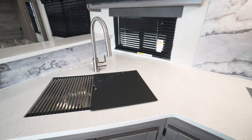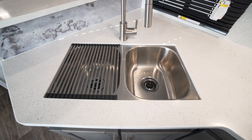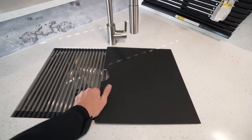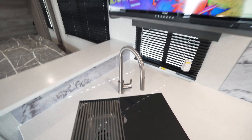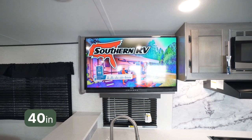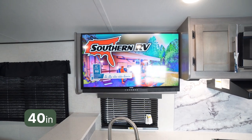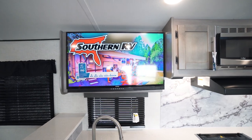We have our sink down below here. This features covers and it's a dual basin stainless steel sink, with a little wand that pulls out. And this surprised me — we have a 42-inch TV. A lot of places, it's an afterthought of where they put the TV and they put these little ones in here. We have a 40-inch, which is great.